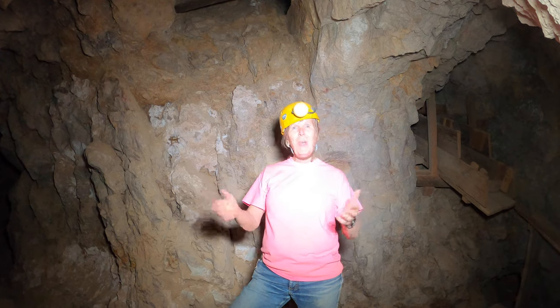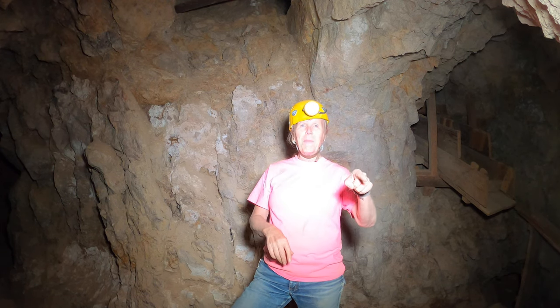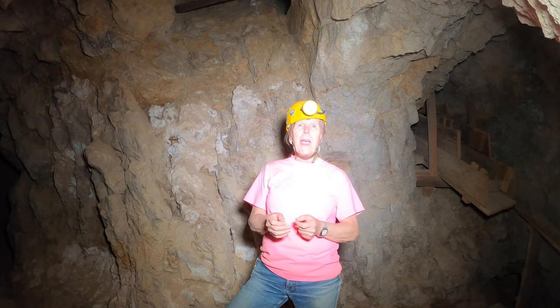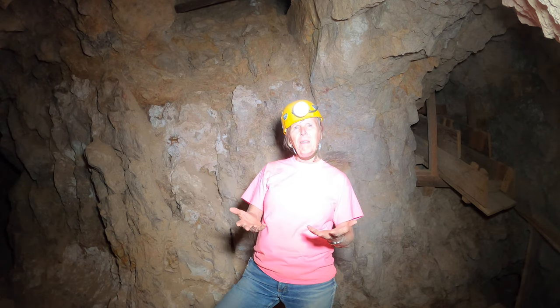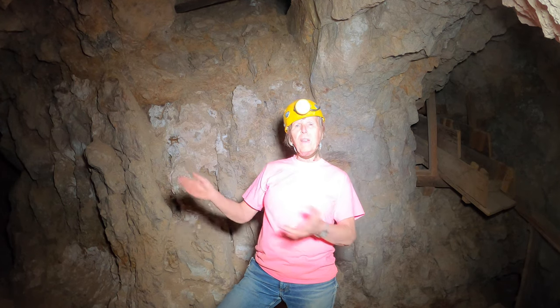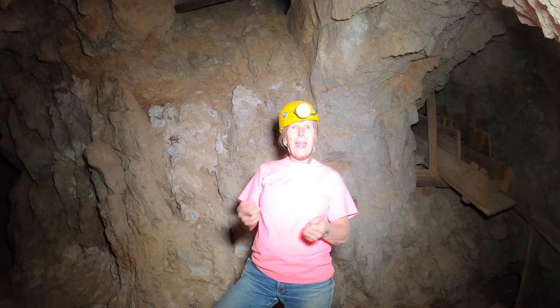Hey guys, we're having a great time here. If you're liking it, click the like button - that tells YouTube you like what we're doing. And if you want to see more, go ahead and hit the subscribe button. That helps me grow the channel and get more of these adventure videos out so we can have more fun, go more places, and see more things. Glad to have you along, thanks a lot.